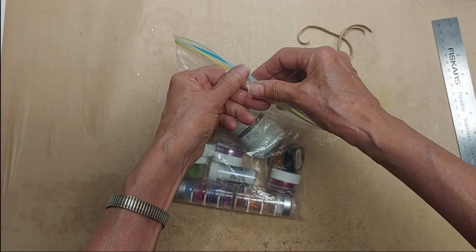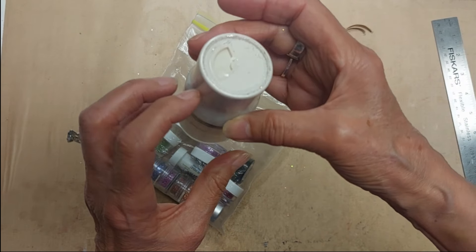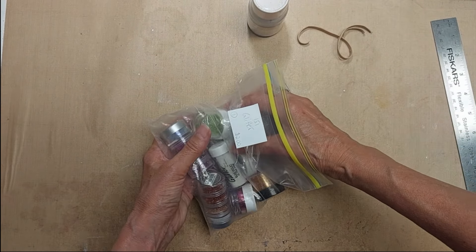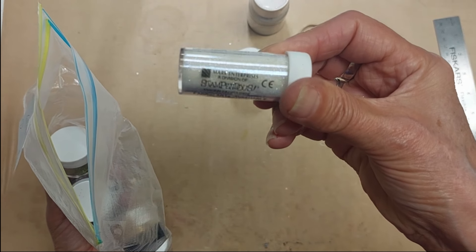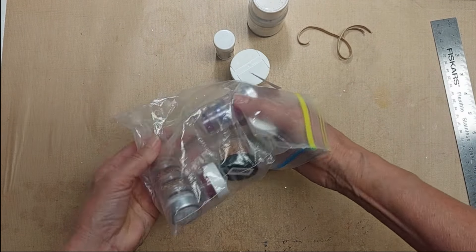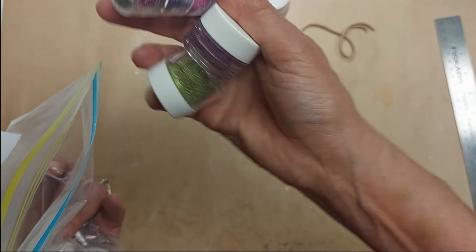Lot 151 is a bag of glitter. There's a whole thing of Martha Stewart extra fine — never been opened. All different types of glitter: some gold, some white, some that I thought might be embossing powder, all different shades and colors. A whole bag of different ones, some golds. Lot 151 bag of glitter, two dollars.